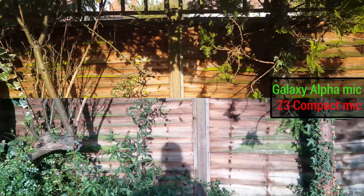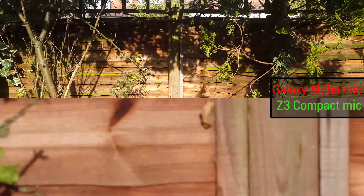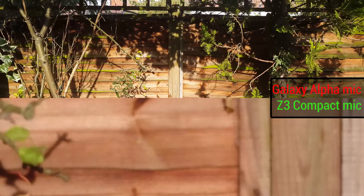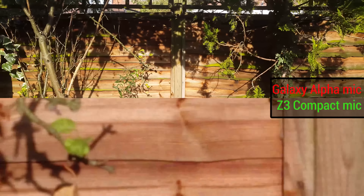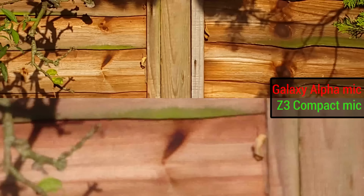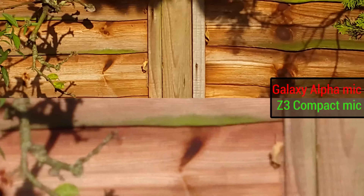We can now test out the actual zooms in a more controlled environment. You can see that leaf in the background. The Sony Xperia Z3 Compact is having a little trouble locking focus. And now we can zoom in on the Samsung Galaxy Alpha. The Alpha doesn't appear to get in anywhere near as close as the Sony, as we discovered with the aeroplane.